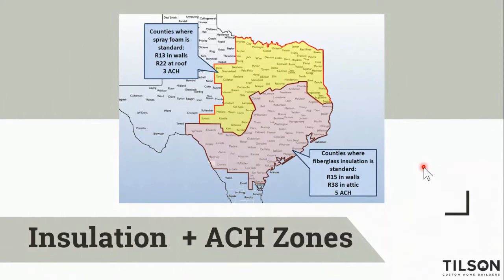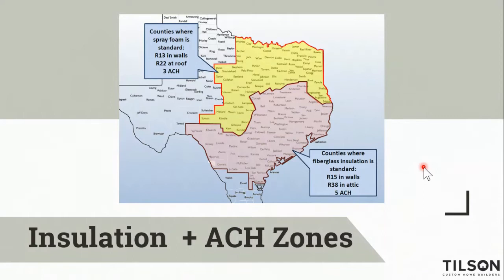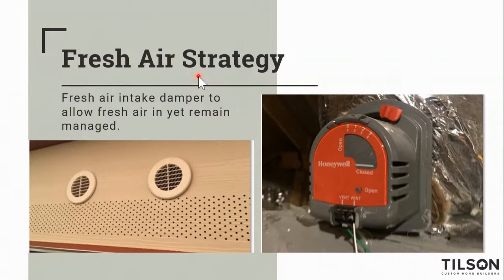Testing is really important for insulation and air changes per hour. In climate zone two down here, we're doing R15 bats in the walls and R38 in the attic, and we have to achieve five air changes per hour or less. Up in the yellow on screen are counties where we're going to be doing spray foam as standard — it's not required, it's just what we do standard. You're going to have open-cell spray foam insulation that helps us achieve three air changes per hour or less.